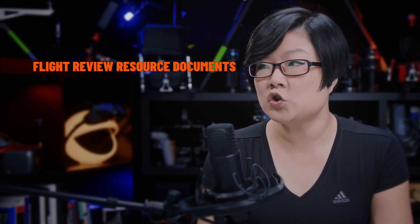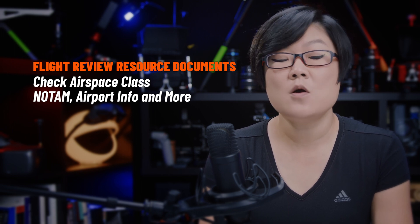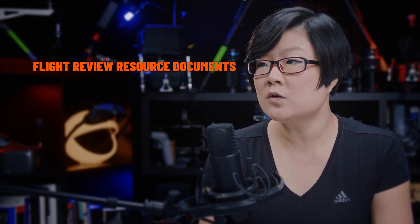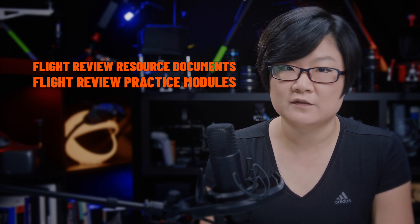While a flight review may sound difficult, rest assured our goal is to set you up for success. You can access our resource documents with links to check airspace class, NOTAMs, airport info, and more helpful tools. There is also a practice module with feedback to test your knowledge before the flight review.